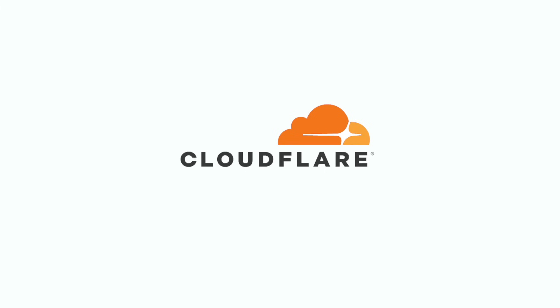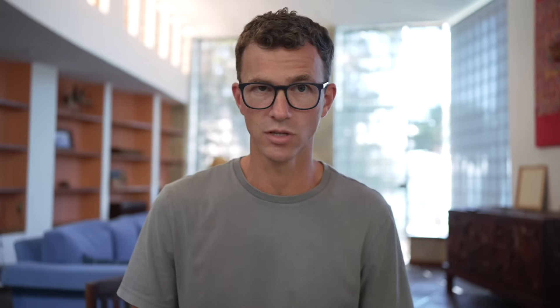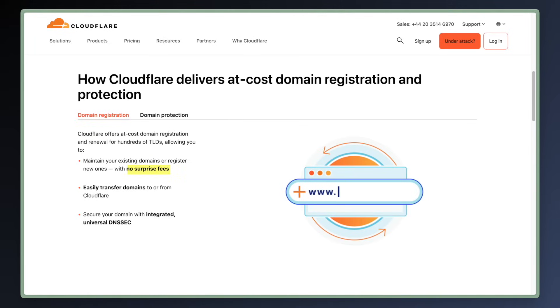Let's take a look at the three top domain registrars in 2025. Cloudflare sells domains at cost — they make no money selling you a domain. This isn't something they advertise broadly because it's not a money maker for them. Just pay them $10.44 per year for a .com domain — that's the price for the first year as well as for the annual renewals. There's no reason to be paying $20 or more for a .com renewal. They offer transparent registration and renewal fees: only pay the fees charged by your registry, with no surprise fees and no unnecessary add-ons.